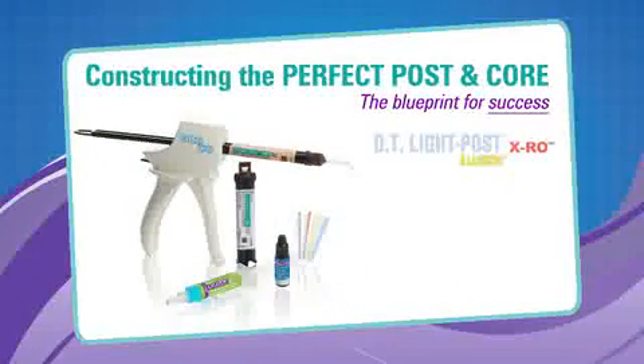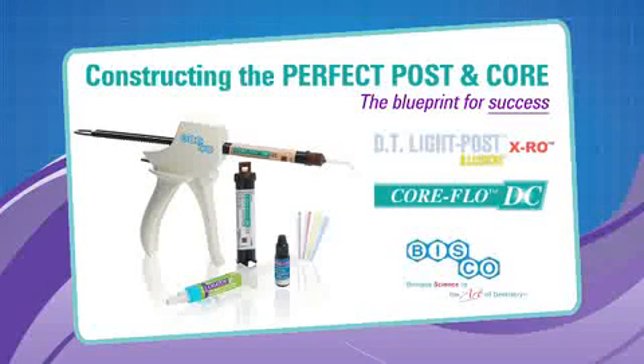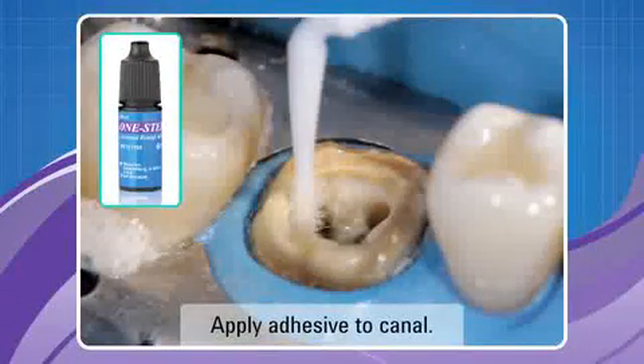The DT Light Post Illusion XRO Core Flow DC system allows for a simplified post placement and cementation technique. This system is your blueprint for success. Begin by etching, then apply One Step Universal Adhesive.